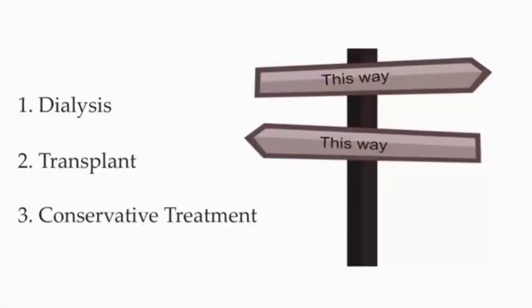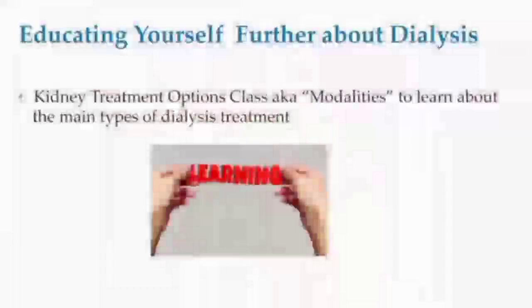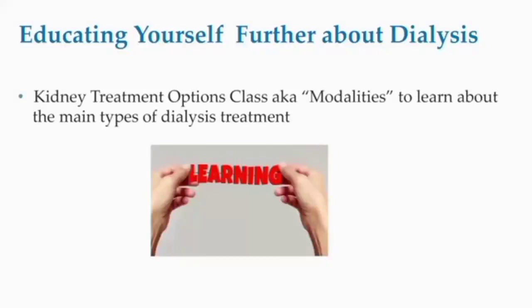Number three is conservative treatment or hospice. Some patients choose not to do dialysis or pursue transplant, and medical management treatment will continue as long as possible. If dialysis is in your future, there are certain steps you have to take to prepare. You will receive education attending the kidney disease options class, also called modalities, to learn about the main types of dialysis treatment from a team of medical doctors, registered dietitians, nurses, pharmacists, and social workers.